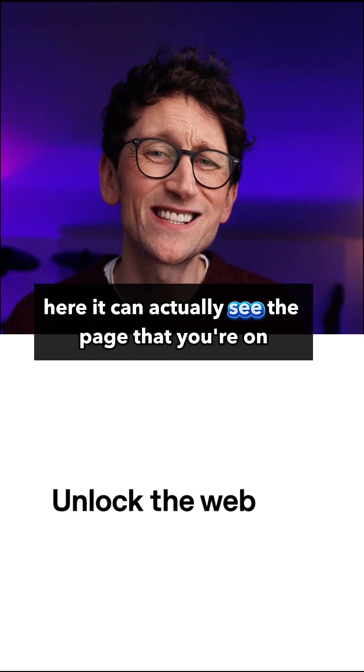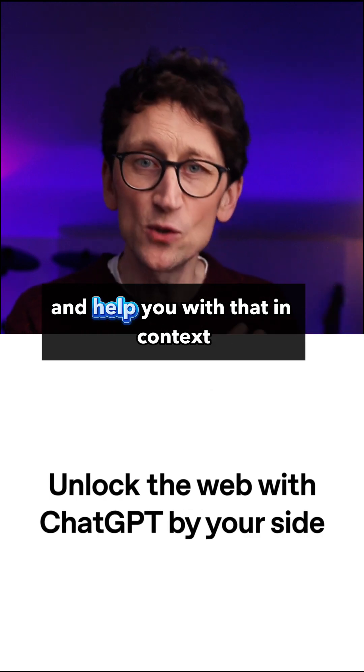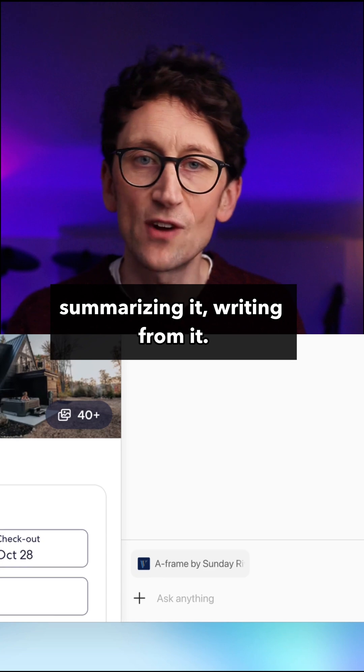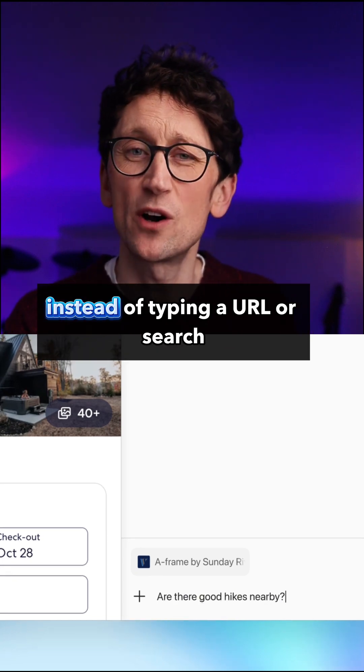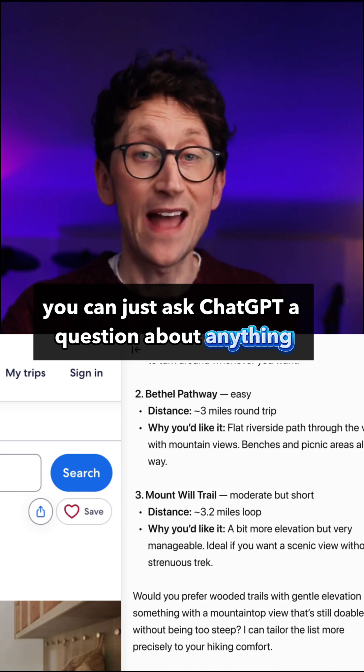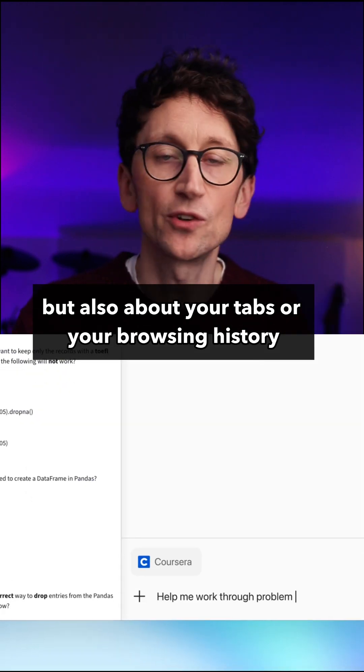Firstly, the sidebar here can actually see the page that you're on and help you with that in context, whether it's explaining something, summarising it, or writing from it. When you open a new tab, instead of typing a URL or search, you can just ask ChatGPT a question — about anything, but also about your tabs or your browsing history.